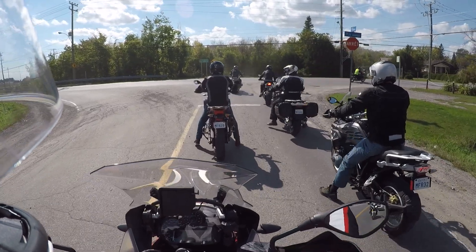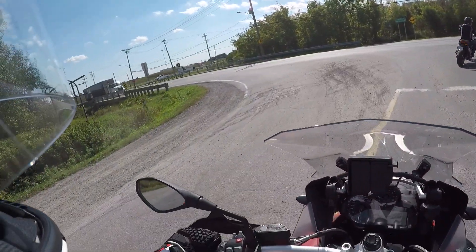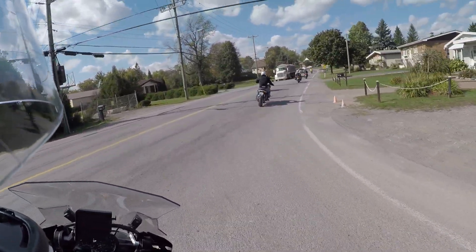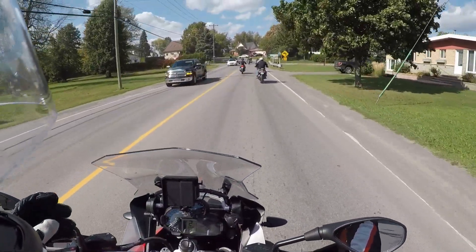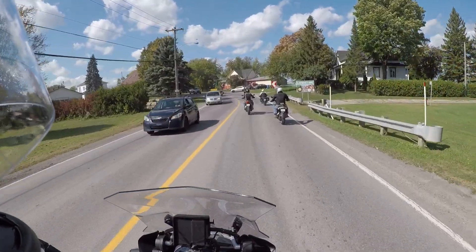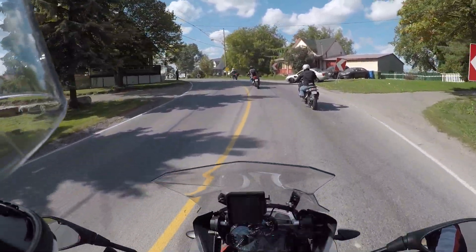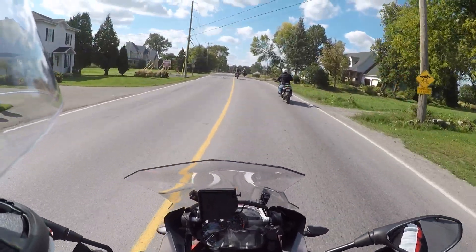My usual disclaimer: this is a dealer event, not a demo or press event. So I don't have a choice of the route or where we go — it's a group ride. If you don't like that, fair enough.